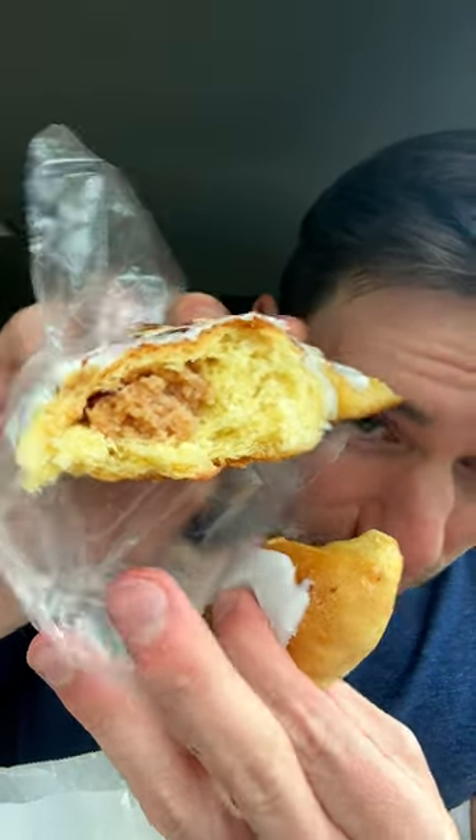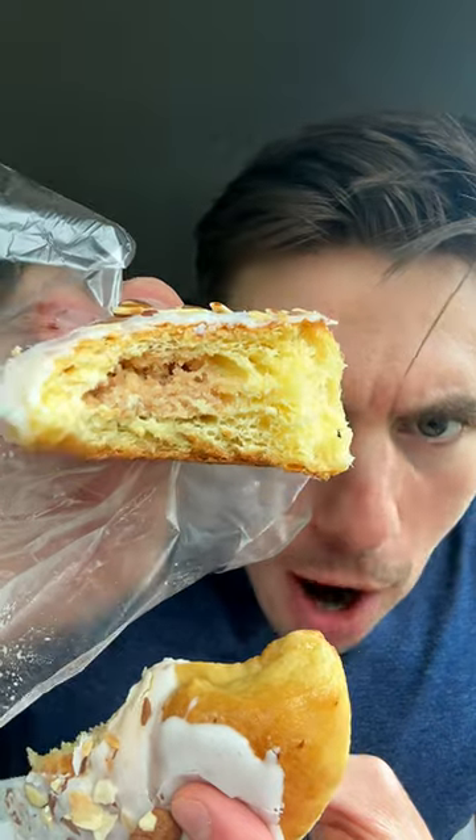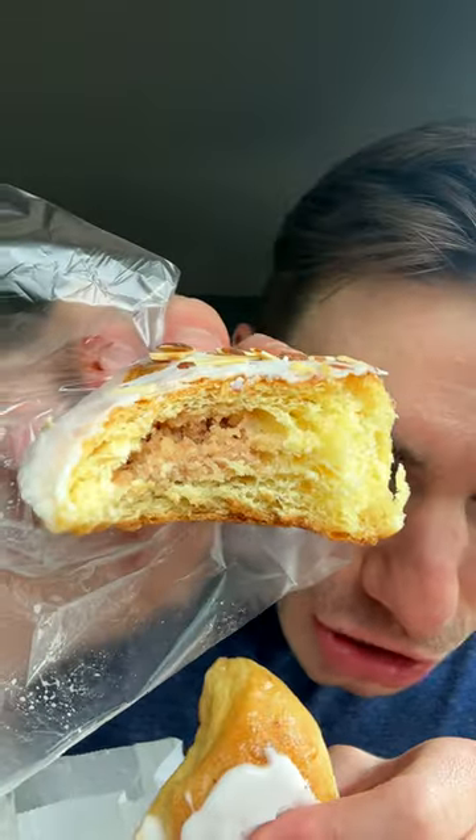Next up we have an almond horn. I almost got the whole almond ring — they're apparently famous for those — but the almond ring was like 15 bucks and I was already spending 25. Got some nice almonds on top. Soft, supple, moist almond — I just need to get a little bit of that almond paste. Delightful, absolutely delightful.